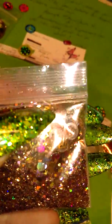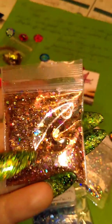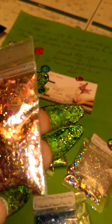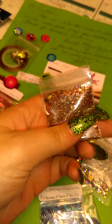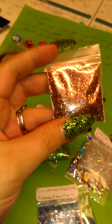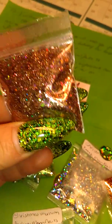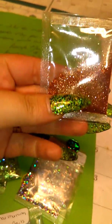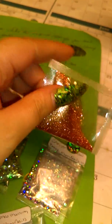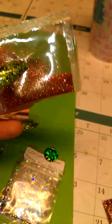I believe there's some coppery looking hearts, some chunky glitter, what looks like tinsel, fine glitter. There's just a bunch of different stuff — some rhombus in there. And then a pack of some little fine copper glitter.